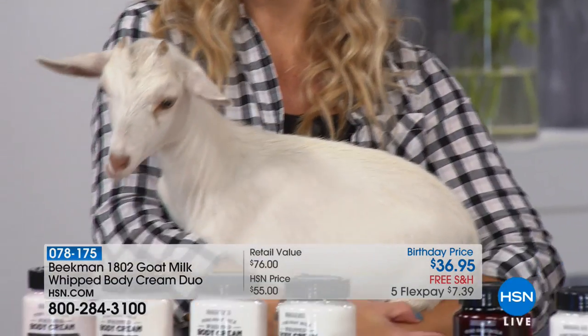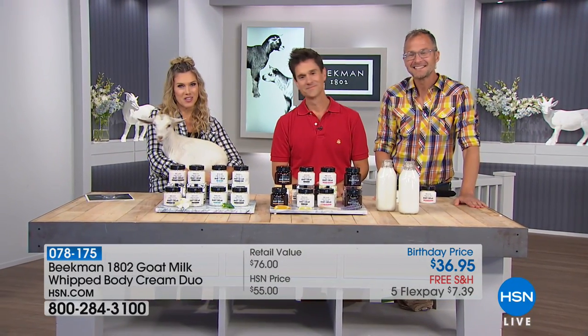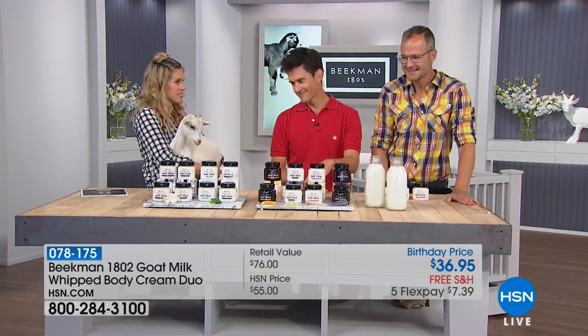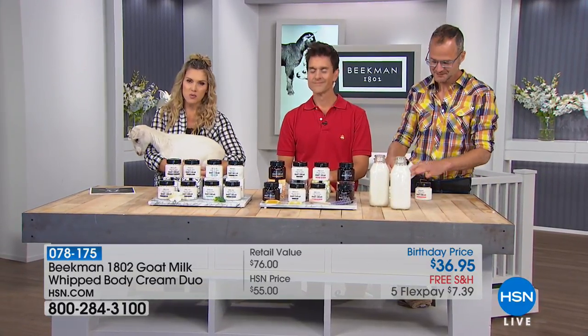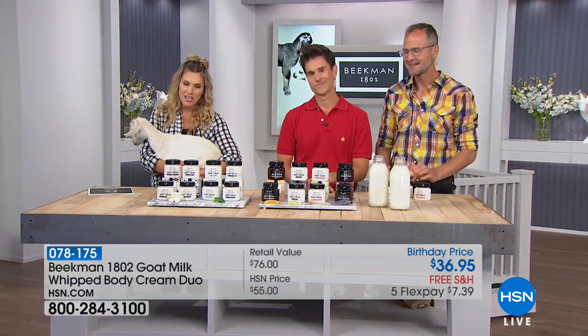We've got Brent and Josh, our Beekman boys, with the big launch of Beekman 1802. Hopefully you picked up our today's special and secured that on AutoShip. We're going to move on to your number two best-selling iconic item, which is your whipped body cream with pure goat milk.